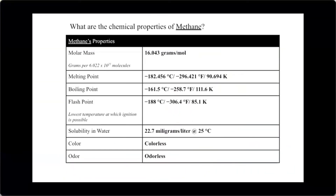Methane is emitted from sources including decomposition, animals, and industrial waste. While not toxic, it can act as an asphyxiant if its volume lowers oxygen concentrations below 16%. Key methane properties include: molecular mass 16.043 g/mol, melting point −182.45°C, boiling point −161.5°C, flash point −188°C, water solubility 22.7 mg/L, and it is colorless and odorless.